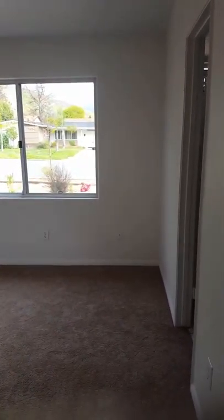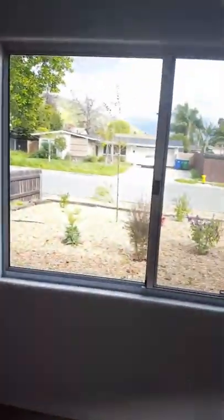This is the master. I'm gonna swoop you around so you get a good look at it. Lovely closet, plenty of space. The windows look out to the road, and they do have a bathroom off of the master.